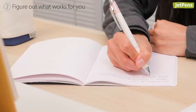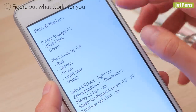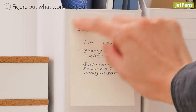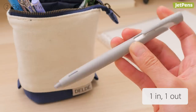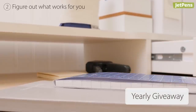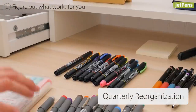Minimalism doesn't mean throwing out everything you own. Rather, it's about learning to better appreciate the things that bring both functionality and meaning to your life. Once you've catalogued your current collection, figure out what method of minimalism works for you. This can include setting personal rules for how you curate your stationery collection, such as the one in, one out rule — if you buy something new, it must replace something you already have. Or you could set a rule to give away items that you haven't touched at all in the past year. Another method could simply be reorganizing your stationery and decluttering every quarter or so.